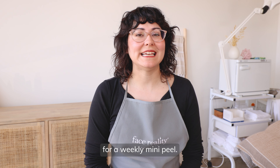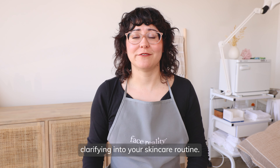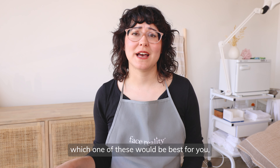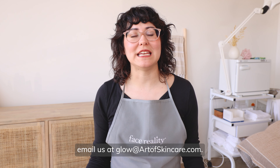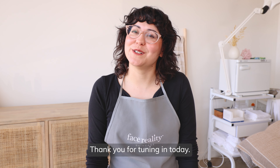So those are all of your options for a weekly mini peel. These are a great way to get some extra clarifying into your skincare routine. If you have any questions about which one of these would be best for you, definitely reach out to us. We have our live chat, or you can email us at glow@artofskincare.com. Thank you for tuning in today.